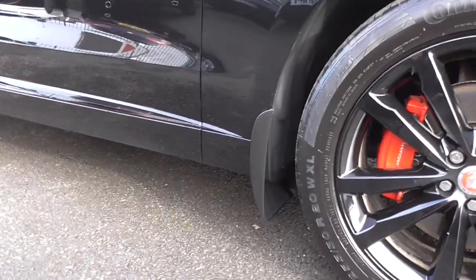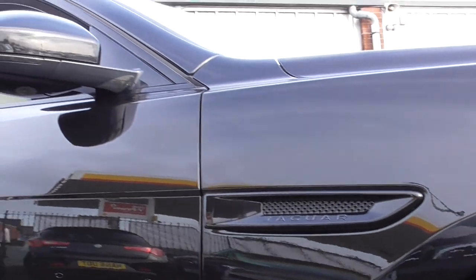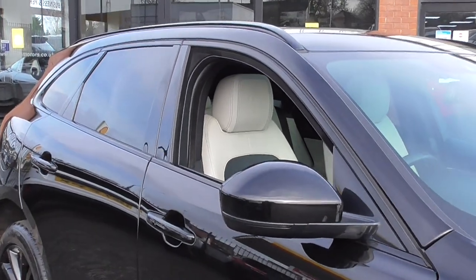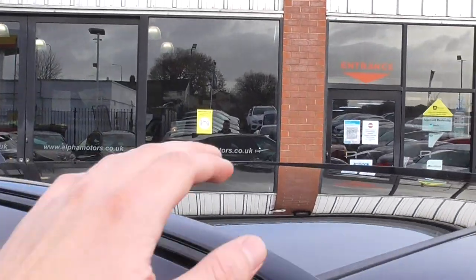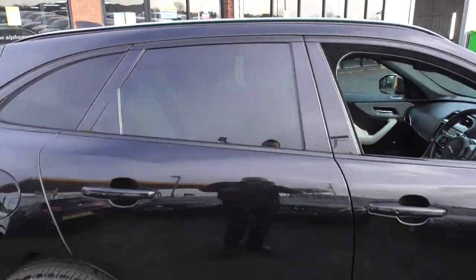Looking through, you've got mud flaps all round, which is a fantastic thing to have on a 4x4. You've got your side mouldings in gloss black, the matching mirror caps, privacy glass, and roof rails. Now this looks like a standard roof, but this is a full panoramic glass roof — I'll show you that in just a moment.